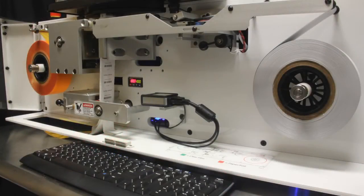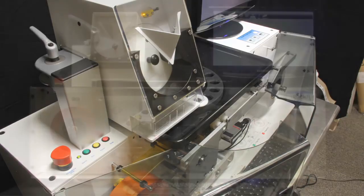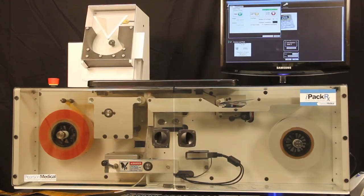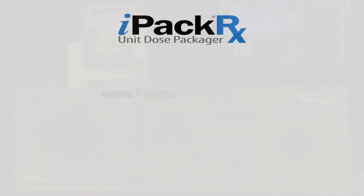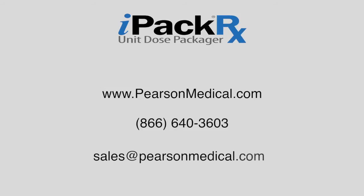No other tabletop unit dose packager offers the advanced features, 21st century technology, and unparalleled value of the IPAC-RX unit dose packager. To learn more about the IPAC-RX, including how affordable it is to own or lease this system, please contact Pearson Medical through our website at www.pearsonmedical.com, by phone at 866-640-3603, or by email at sales@pearsonmedical.com.